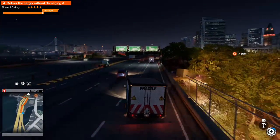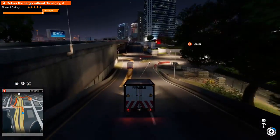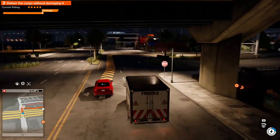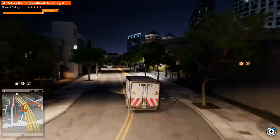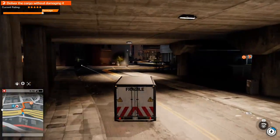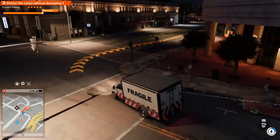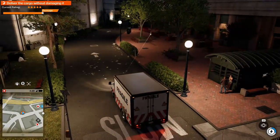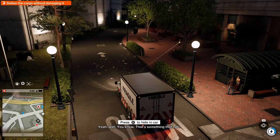Look out! Okay, yippee! You rock — well, rock at the appropriate times. Yeah, well, you know, that's something that I do.